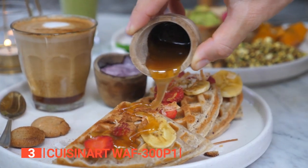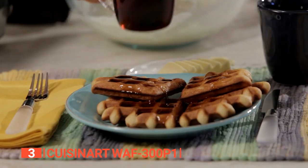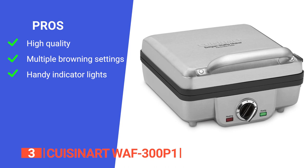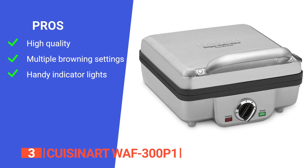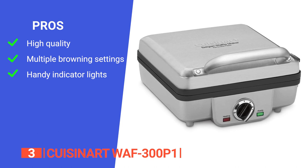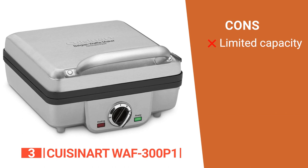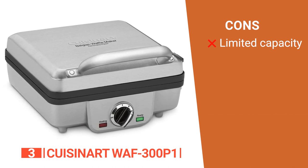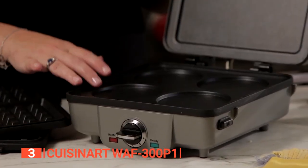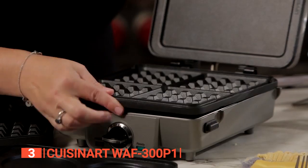So why settle for just pancakes or waffles when you can have both? Get your hands on the Cuisinart Belgian waffle maker with pancake plates and start enjoying the best of both worlds. Its pros are: it has professional quality for home use, allowing you to make perfect waffles and pancakes every time; it has adjustable temperature control with six browning settings; and it comes with red and green indicator lights. However, it only bakes one waffle or pancake at a time, which may not be ideal for large families or groups. The Cuisinart WAF-300P1 is a must-have for anyone who loves to make their own perfect pancakes and crisp, thick waffles at home.